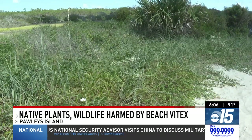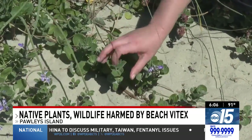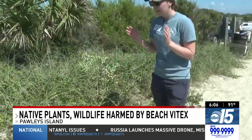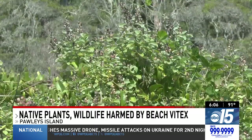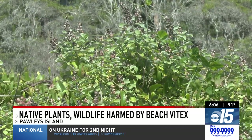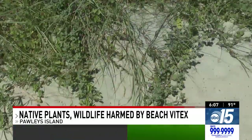Because Beach Vitex blends in well with local vegetation, it's hard to tell them apart. The key is watching for purple flowers, round leaves, seeds, and how it grows. If you're looking for it from a distance, it's distinguished by upright stems that grow in sort of a bush form, or it also grows on these long runners with a woody stem.